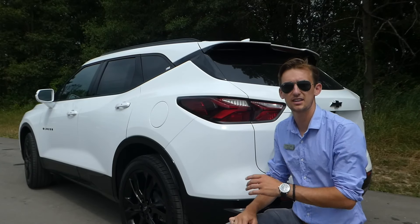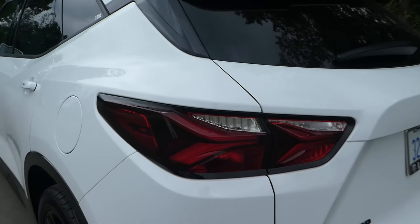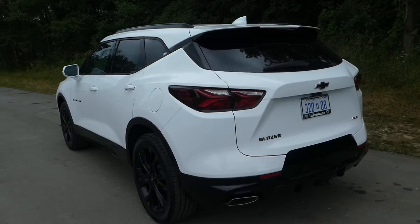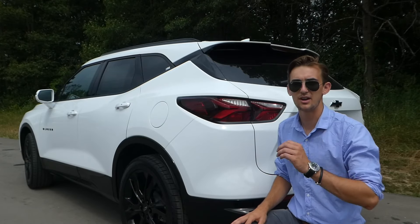Coming across the back of the Blazer, that great styling carries over featuring these red LED tail lamps, black rear diffuser, and the black wheels. This whole car really sets itself apart from the competition — phenomenal looking car, I will say. Great job to GM.